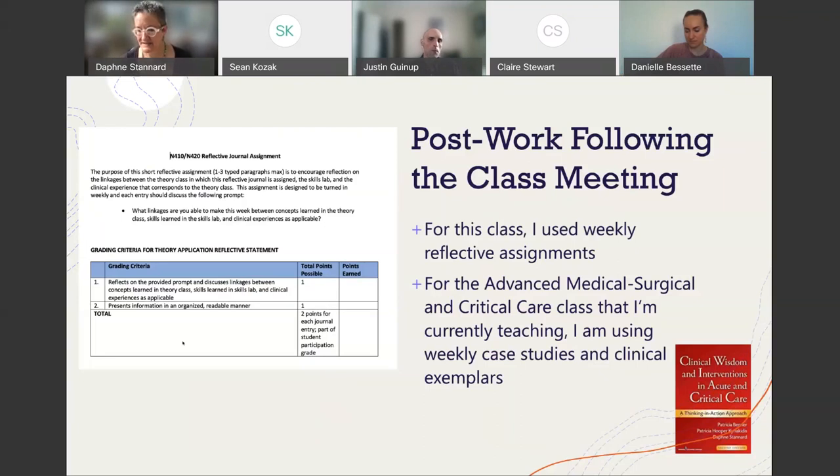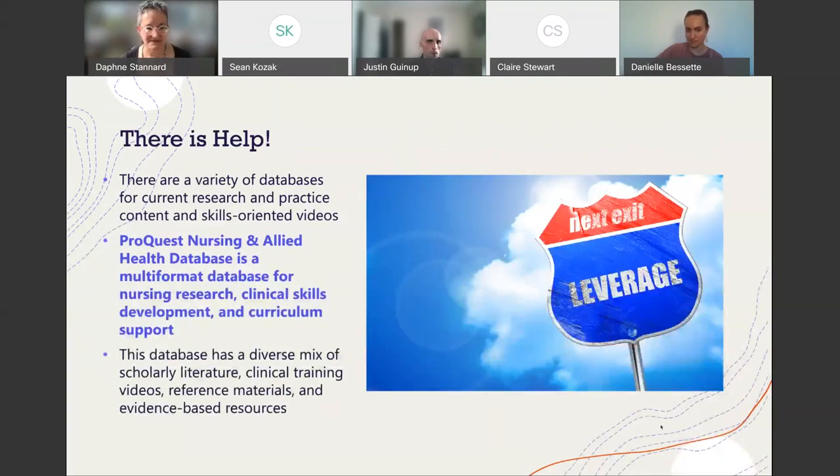My plea is: leverage technology. There's a lot out there. For the librarians on the call, there are tons of databases and skills-oriented videos, but they're not all created equally. Just going to Google and finding something isn't always accurate for current practice. Videos are tricky because if the content isn't evergreen — our practices change. A video shot with nobody wearing PPE or gloves is a common mistake, and yet most nurses wear gloves for almost everything. It's hard as an educator to say 'wear gloves' when all the videos show the opposite.